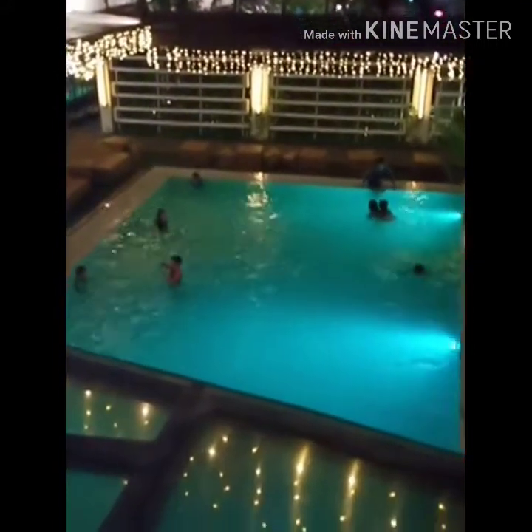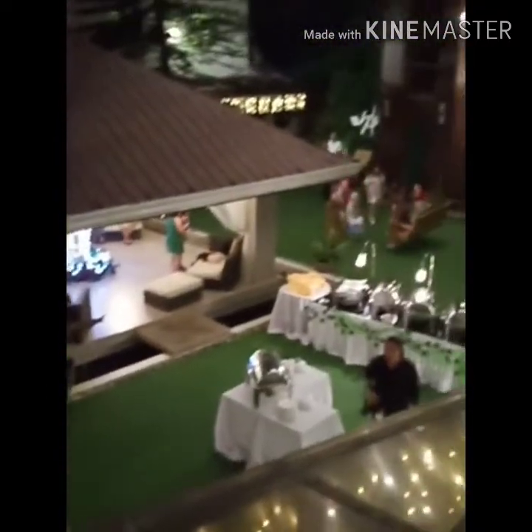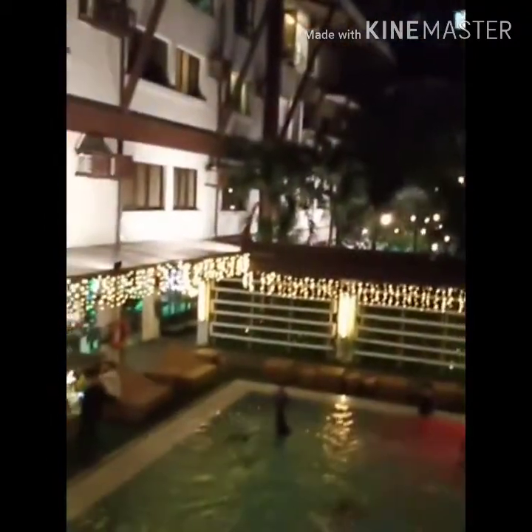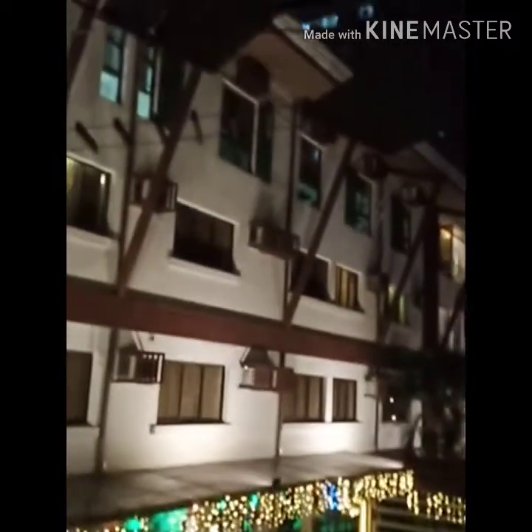This is their swimming pool, and this is so ganda — super ganda! So, if you want other activities, since late kaming dumating, may mga activities sila dito — like high ropes activities, meron sila.